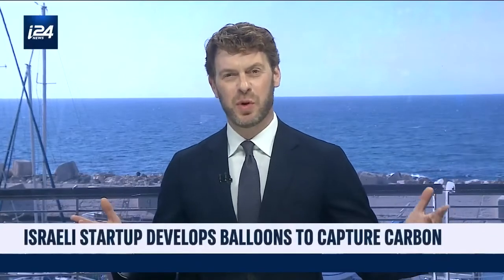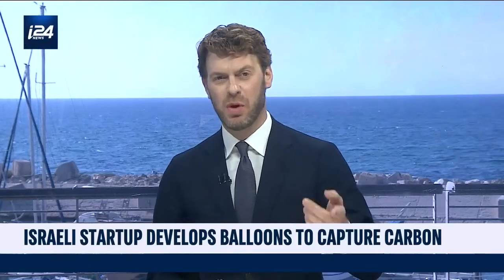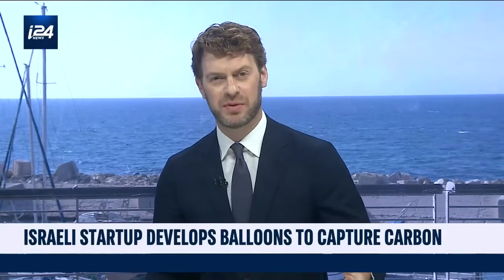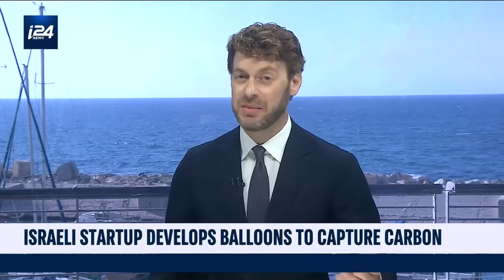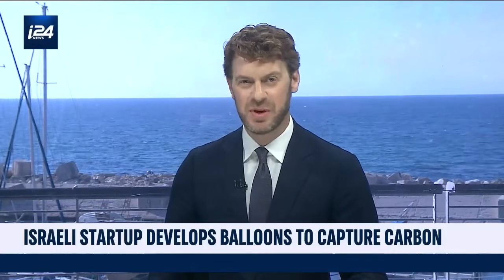What can humans do to overturn the disaster that we have brought on ourselves? The answer is many things, but here's one. Carbon dioxide emissions from the burning of fossil fuels and from industrial agriculture are the main cause of climate change, but removing CO2 from the atmosphere at standard temperatures requires too much energy for governments and companies to consider it cost-effective.